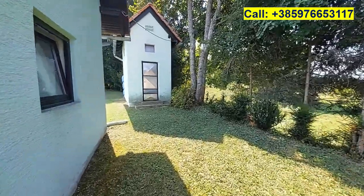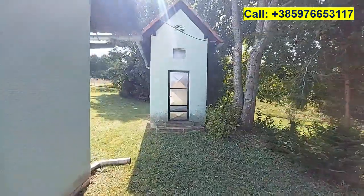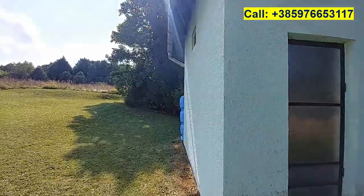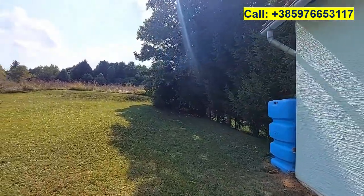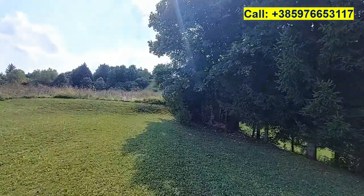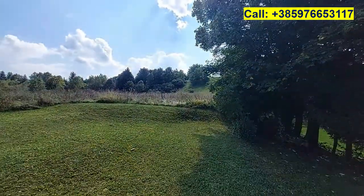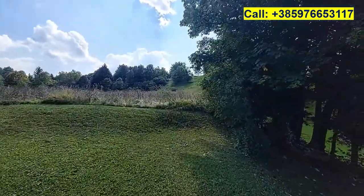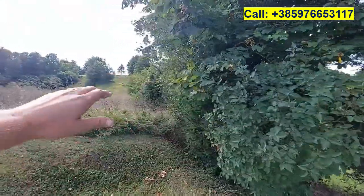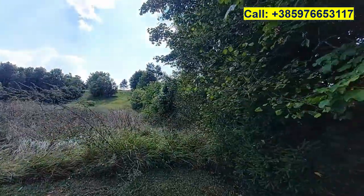Behind this building we have the smoke room for smoking meat. Then the land continues — it becomes narrower from this point where it has been mown, but behind these trees it still continues for quite some distance.